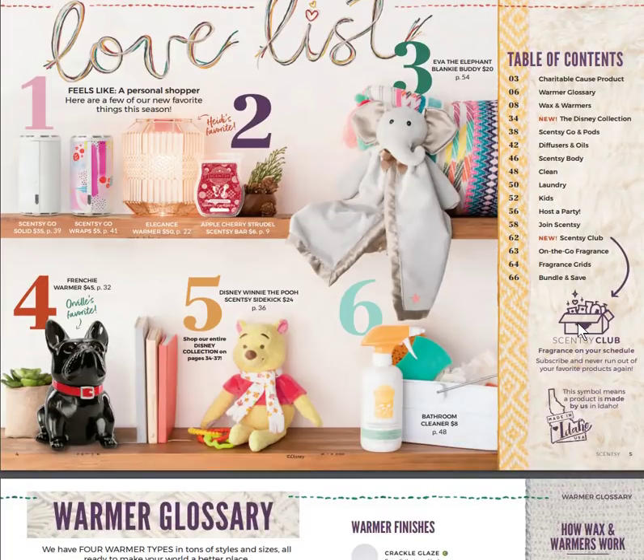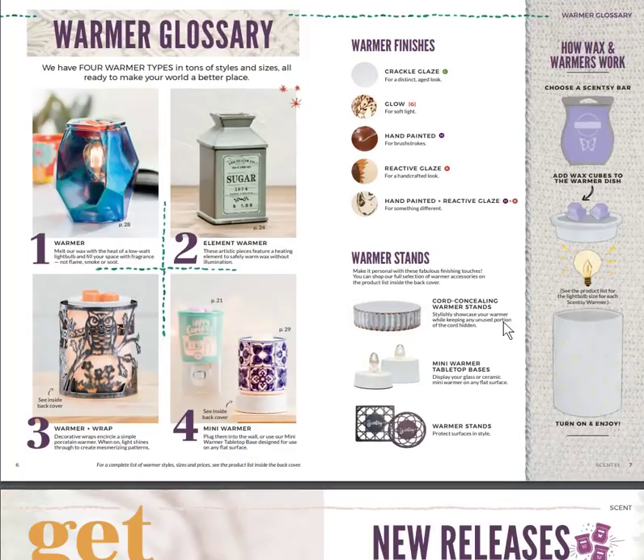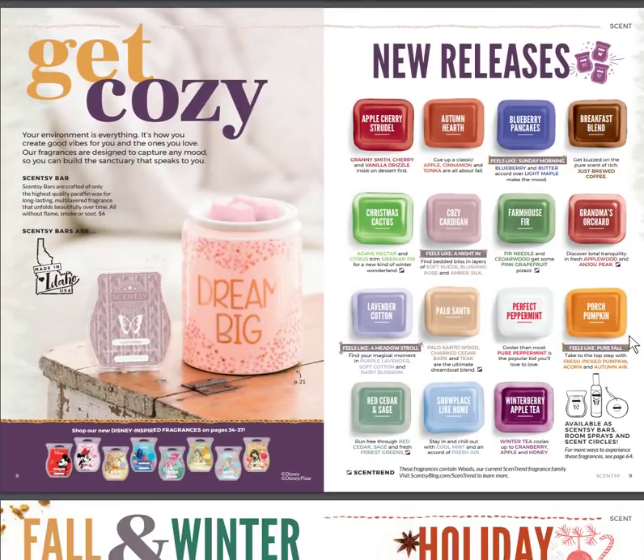You're getting a glimpse of what's happening inside the catalog through this love list. As always, it explains how our warmers are made, the different types of warmers, the different finishes they have, and the different accessories — whether warmer stands, bases for mini warmers, or cord-concealing warmer stands. On the far right you can see how simple our warmers are to turn on and enjoy.